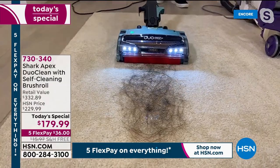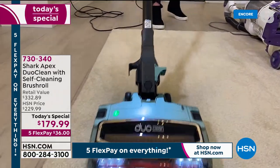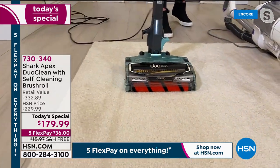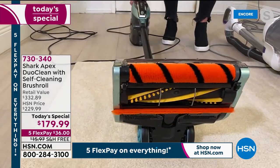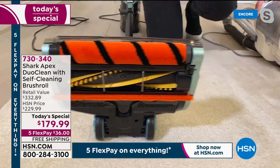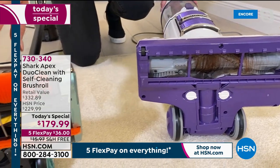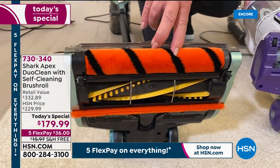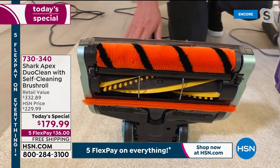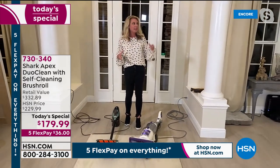Imagine being able to clean your floors with a clean brush roll every single time. Every time I turn this one on, it cleans itself. You've got those wonderful LED lights that illuminate the entire path and those wonderful carpet lines. Look at the difference — it's night and day. Same hair, same length, same quantity: one with a full roll of hair, and ours which is clean. This is the first time I've been able to bring you the Rocket with a self-cleaning brush roll and DuoClean technology.